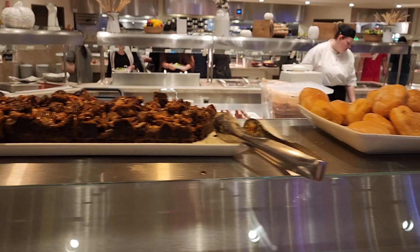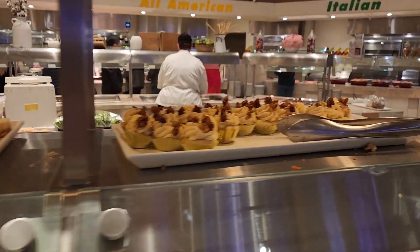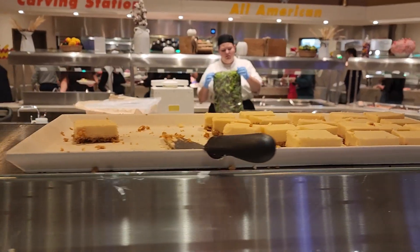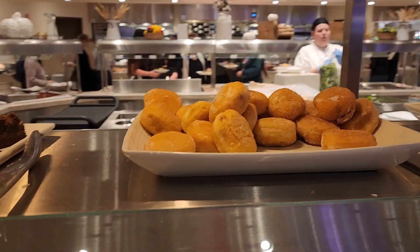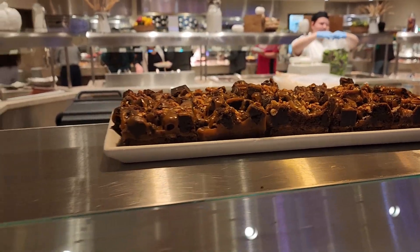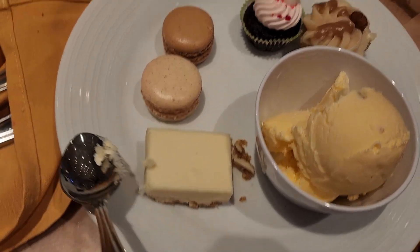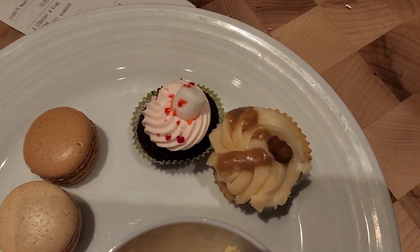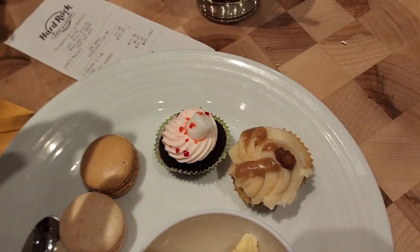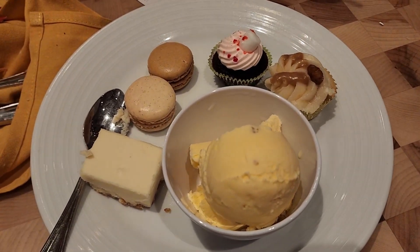I'm back at the dessert area because I didn't notice these earlier when I was picking up desserts. They have donut holes, caramel apple treats, cheesecake, macarons, more donuts, and some fancy brownies. I got some butter pecan, a cheesecake, two macarons, and one of these holiday topping ones. This one is the caramel apple — not sure if it's a pudding or not because it didn't say.